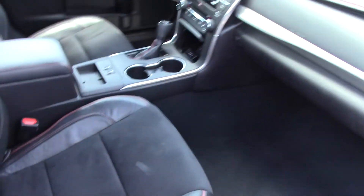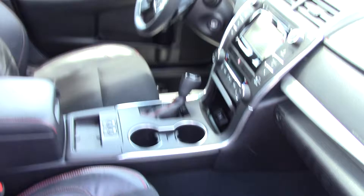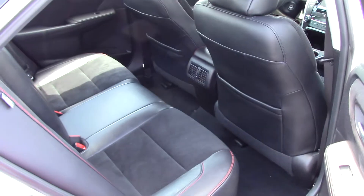It does have leather trim seating, so you do have that black leather as well as the black cloth with the red stitching. Very nice. This vehicle's got plenty of room in the back as well as air vents there for your passengers.